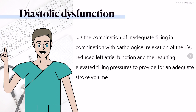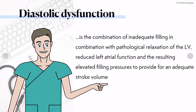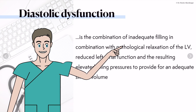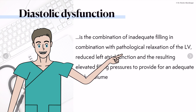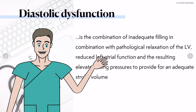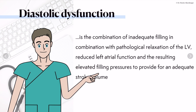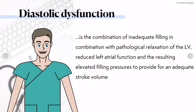Before we talk about HFpEF, we have to understand what diastolic dysfunction actually is. It is a combination of inadequate filling of the left ventricle with a pathological relaxation and a reduction in LA function. All this combined leads to elevated filling pressures of the left ventricle, which is needed to still provide for an adequate stroke volume.